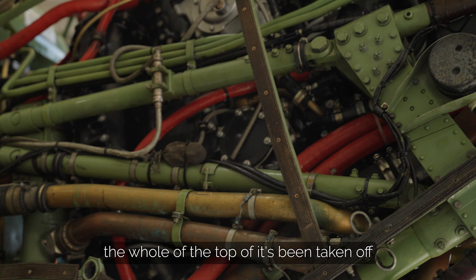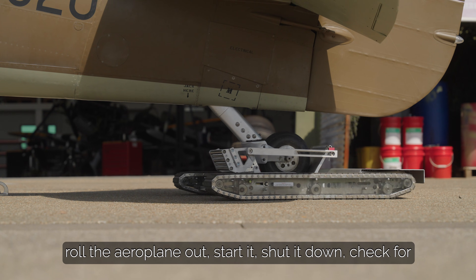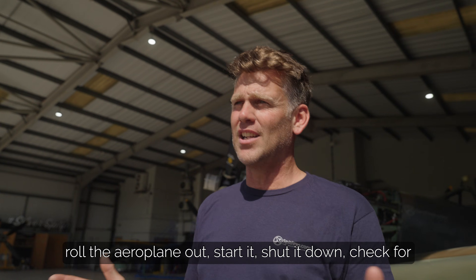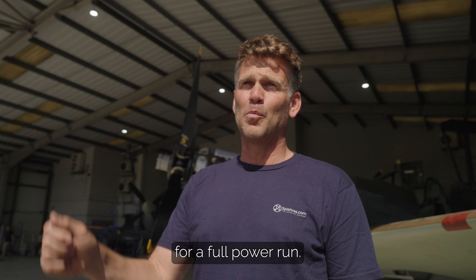The engine specifically — the whole of the top of it has been taken off and put back together again. So what we're going to do: roll the airplane out, start it, shut it down, check for leaks, and then back on the tie-down for a full power run.